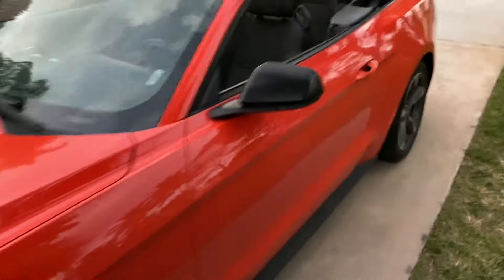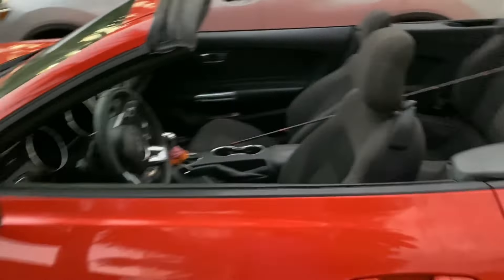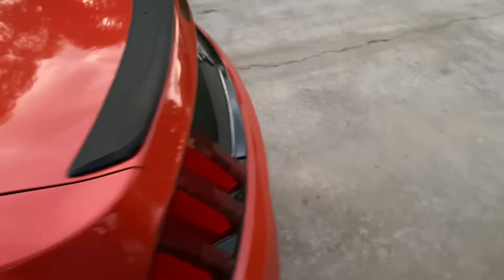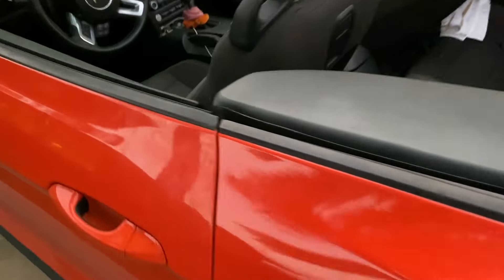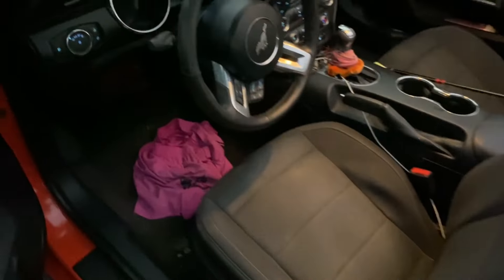Alright guys, thank you for watching the video! I actually just got my new car — it's a Mustang. It's not the best fishing mobile but it is mine. I'll see you guys later!